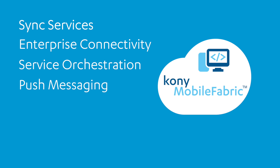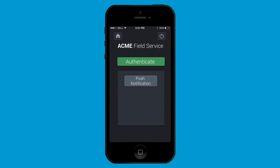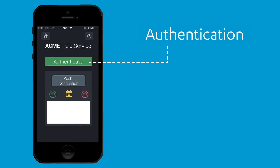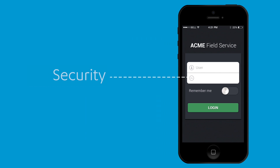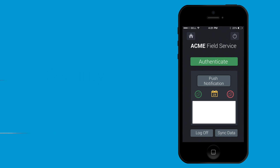Kony provides the most complete and robust set of APIs in the market. Add sophisticated capabilities like authentication, backend integration, security, offline functionality, push notifications, data synchronization, and storage to any smartphone, tablet, or desktop app.